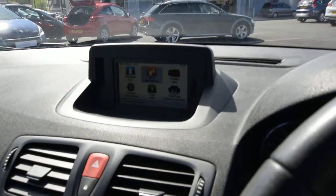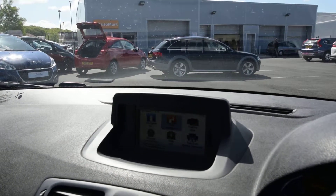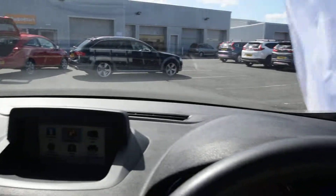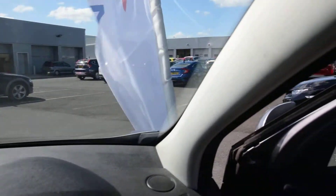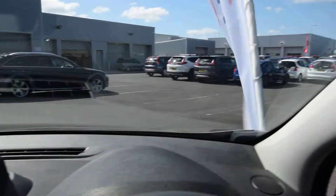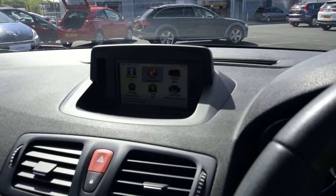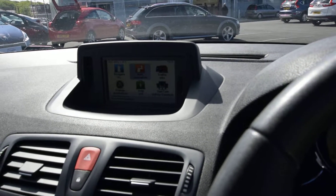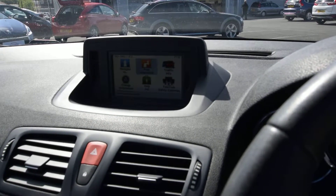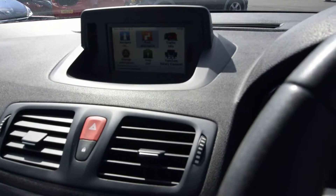All our cars here through the Automart site, which is part of the DJ Cox group, get fully prepped on-site at the Southport Honda workshop just at the back there. They have a 122-point check, a minimum of nine months MOT, and we check through the service history to make sure it's got a service that's up to date — because we'll do one here just to show some quality with our cars before they're sold.